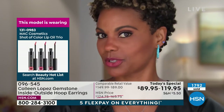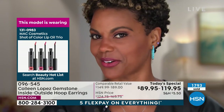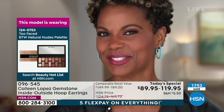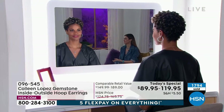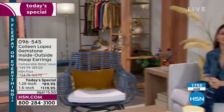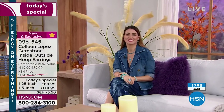The rainbow moonstone is beautiful, but the turquoise pops so much — blue is my favorite color, all three of us! That is a nice, nice earring. This is an investment for your jewelry wardrobe, something you will have forever. As long as you don't lose them, you'll have them forever. They are made to be worn and made to last.